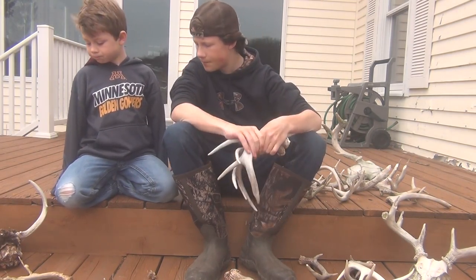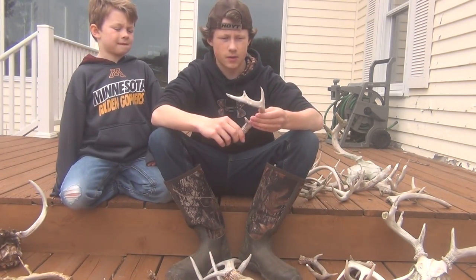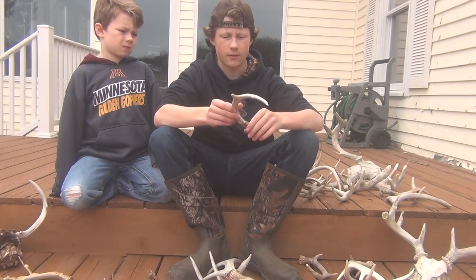The last shed is this one — just a little four-point. We decided to do just one more walk-through of a sanctuary and found this little one.